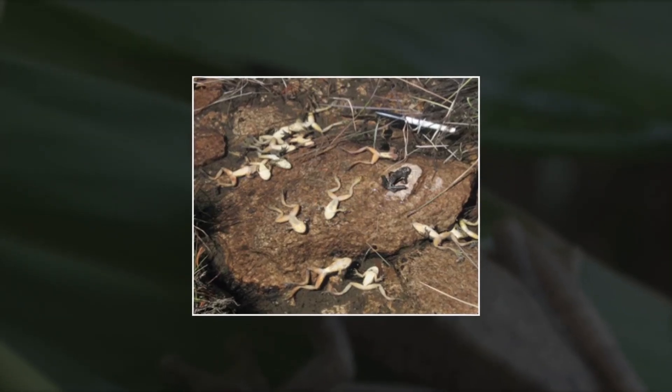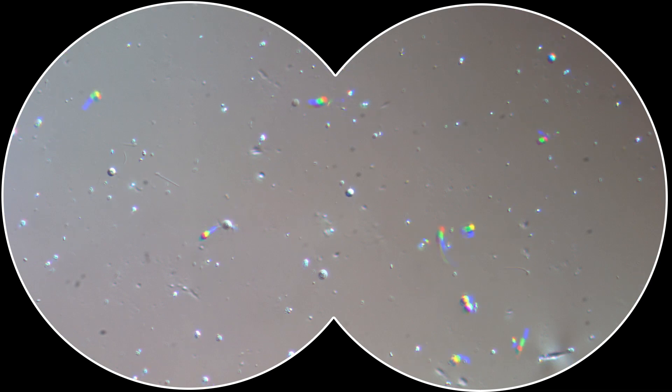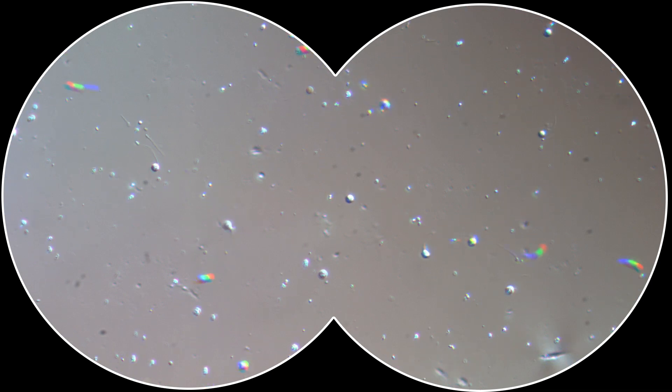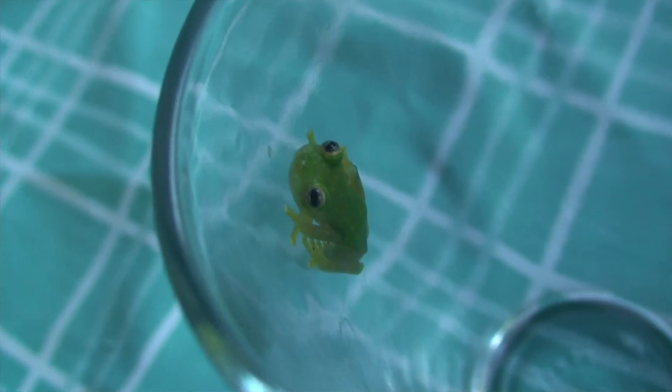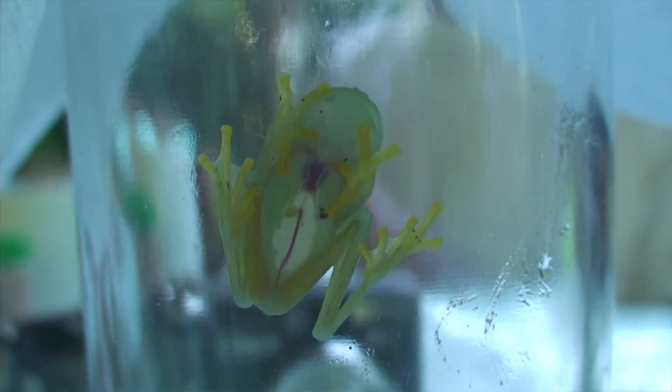One of the causes of worldwide amphibian decline is a fungus called chytrid, or BD. These are microscopic fungi that live in water. It infects the skin of amphibians — so it's a skin disease. And for amphibians, unlike mammals and other vertebrates, the skin is incredibly important as an organ.